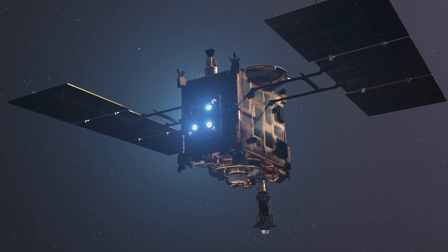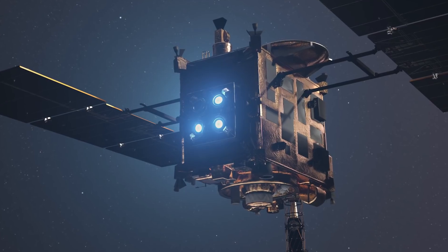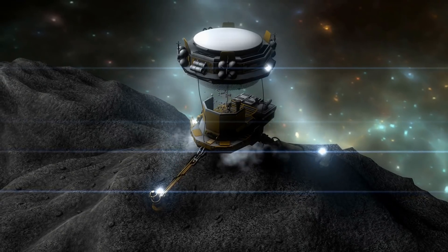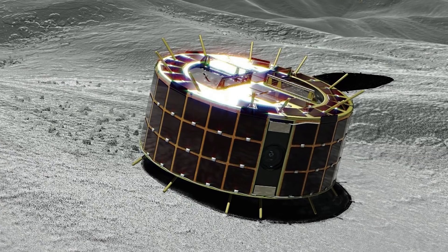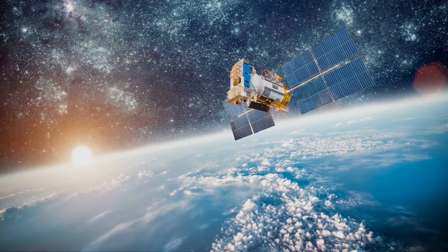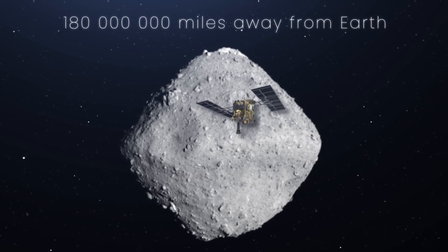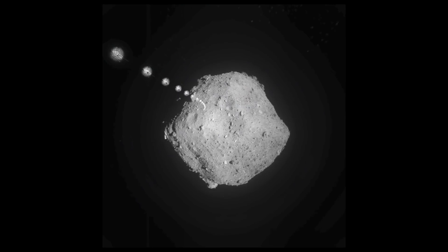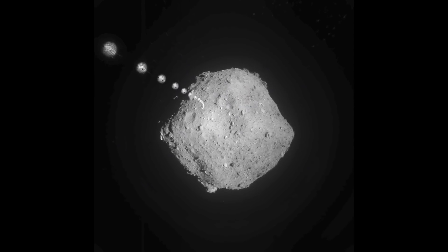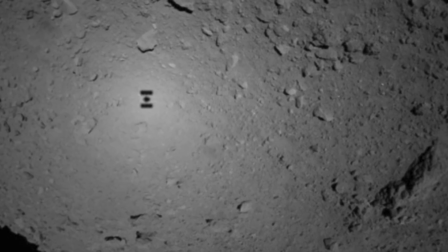Hayabusa 2 featured four solar electric ion thrusters and was equipped with multiple scientific instruments. It also had a little surprise, as it was carrying small rovers it would use to explore the surface of the asteroid. Hayabusa 2 met Ryugu 180 million miles away from Earth and released target markers in preparation for landing. It also released two of the four rovers while snapping a shadowy selfie above the asteroid. Rover 1A snapped four images after it separated from the probe.